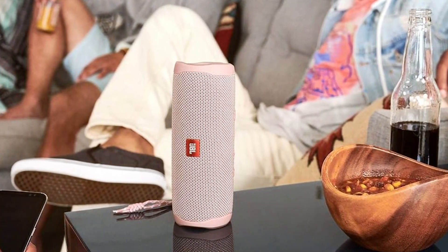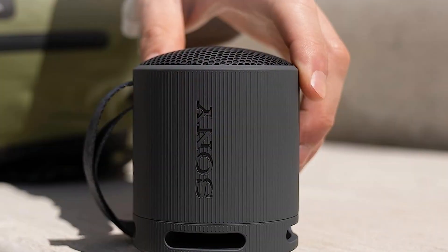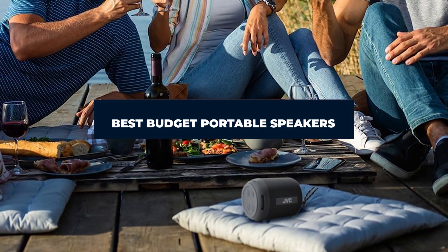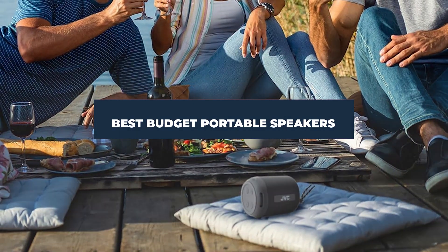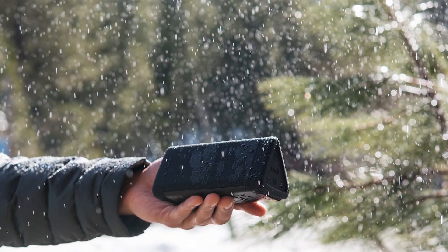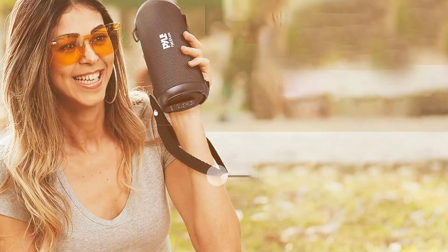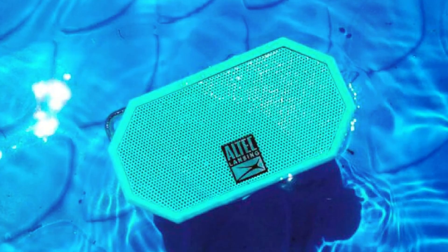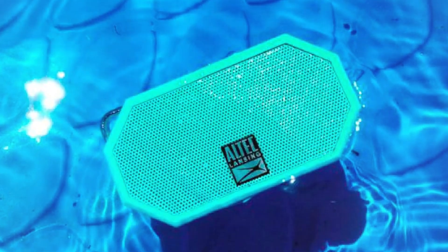Hey there, music lovers! Are you tired of sacrificing sound quality for the sake of your budget? Well, worry no more, because today I've got you covered with seven top-rated budget portable speakers that deliver exceptional sound without breaking the bank. Whether you're lounging at home, heading to the beach, or hosting a backyard BBQ, these speakers are sure to impress. Let's dive right in and explore the best bang-for-your-buck options out there.